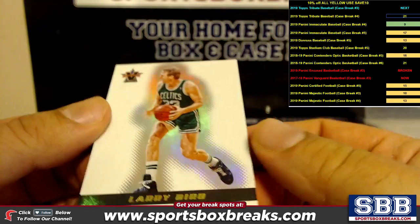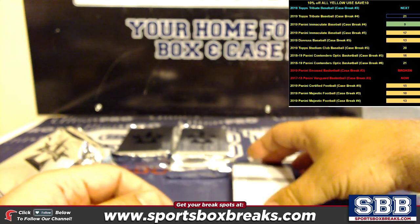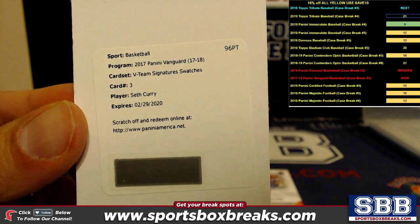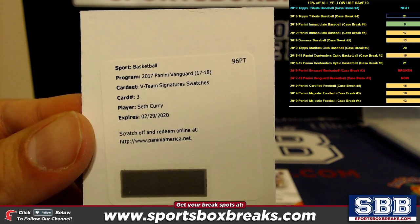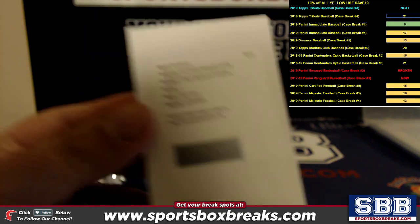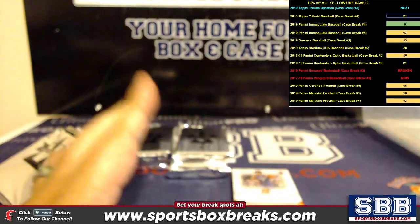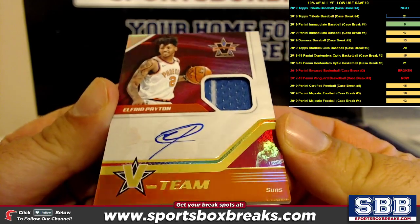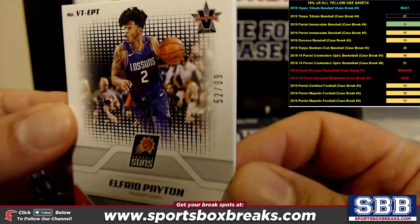All right, we got another redemption coming — a Larry Bird to 49. There's a Seth Curry V-Team Signature Swatches — Dallas Mavericks, Bill M, that should be to 99. The Suns getting an Alfred Payton relic auto — very nice, Alfred Payton relic auto for the Suns, that's heading to Israel, numbered to 99.